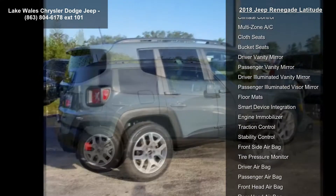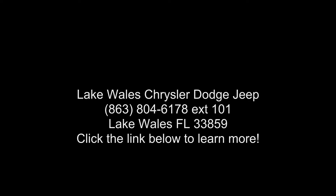9-speed 948TE automatic included. Vinyl shift knob. Wheels: 17 inches x 7.0 aluminum.